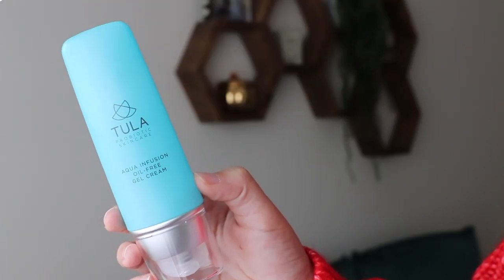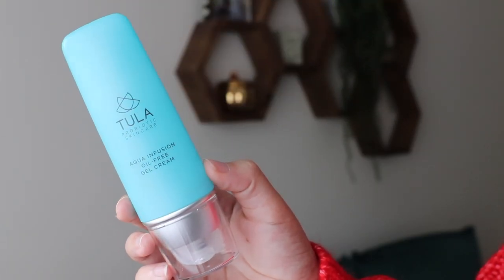We're going to end on a not-so-fantastic note. This is from Tula — their Aqua Infusion Oil Gel Cream. This wasn't bad but Tula is one of those brands that every mommy blogger out there seems to be sponsored by and raves about — but it's just not very good.